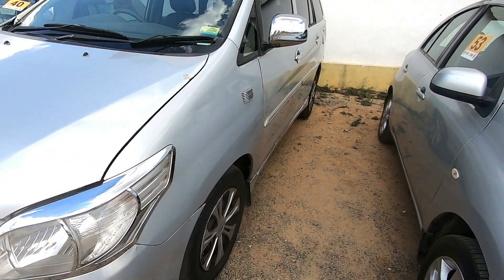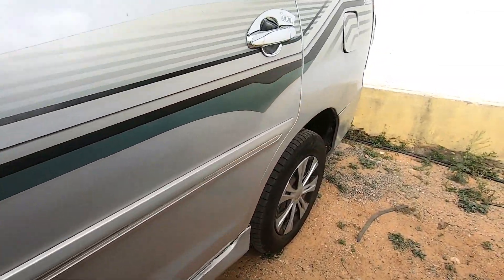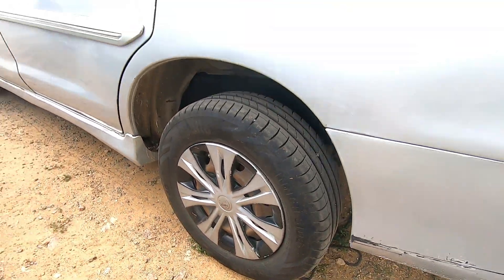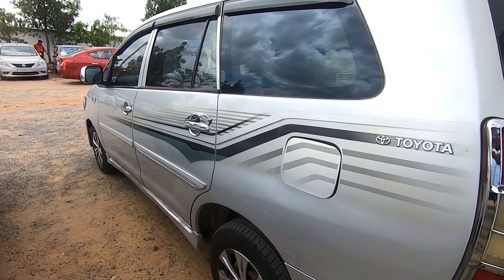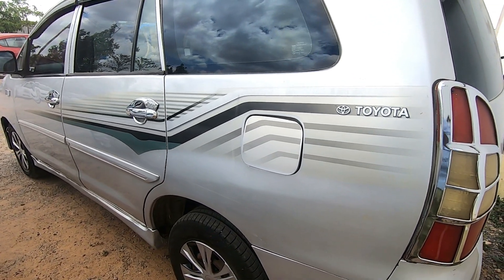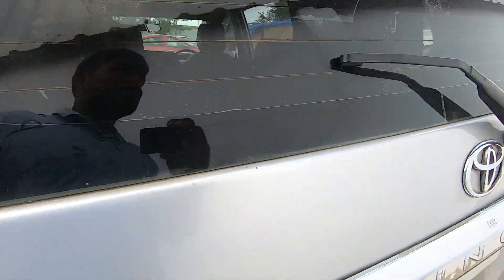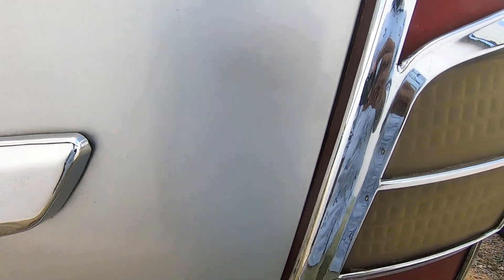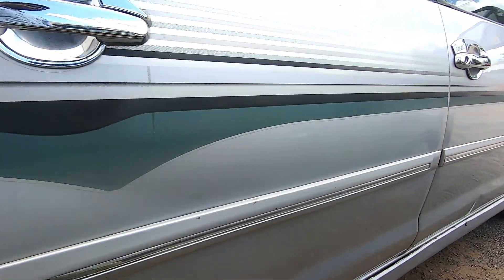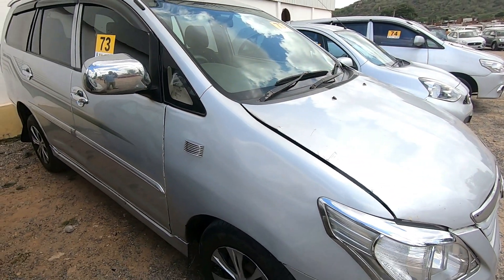Next is a 2012 Toyota Innova, Life Tax, fuel type diesel. The original RC is in Hyderabad South. Meter rating is not mentioned. Condition is average. The estimated price is around 5,000 to 6,000. In 2012 Innova, Life Tax is diesel, RTO South, original RC.